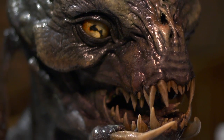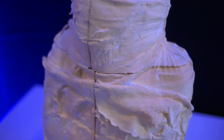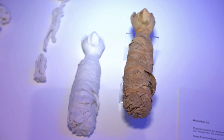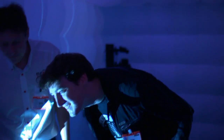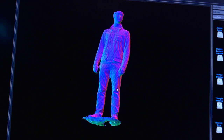Glitz and glamour aside, there's plenty of evidence here that 3D printing has scientific applications as well. This incredibly detailed physical model of an ancient cat skeleton was created by scanning the animal's mummified remains. Meanwhile, full 3D body scans like this one give a clear picture of someone's physical makeup, something that could come in handy when designing prosthetic limbs.